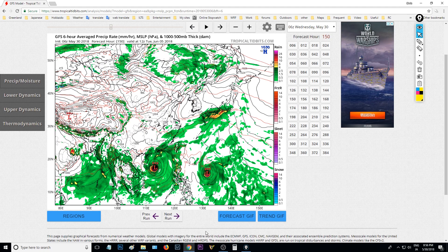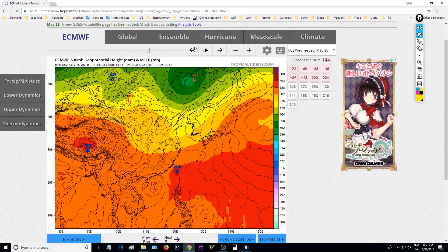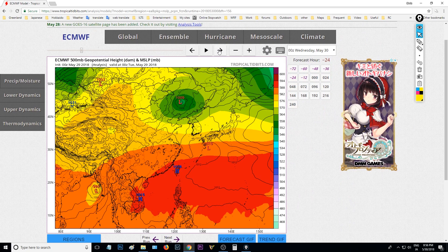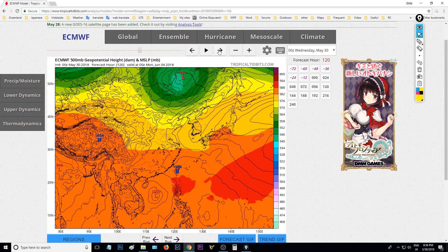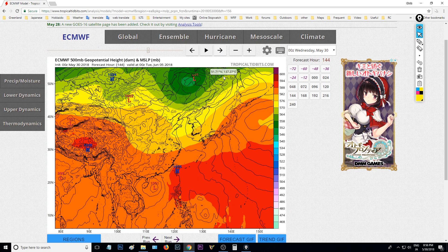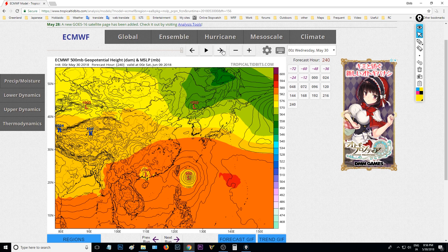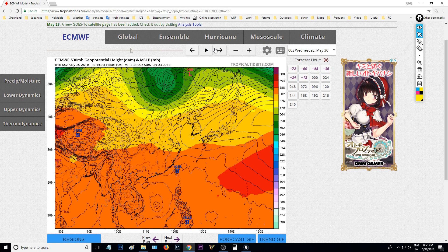What we can do is look at another model, which is the European model, and see what it's doing. What you find is that the ECMWF — the European model — doesn't have very much at all for the South China Sea system. The European model was previously indicating development of the one in the South China Sea, but it's no longer indicating that. Still, that's one to keep an eye on anyway, roughly making landfall around the 6th of June.